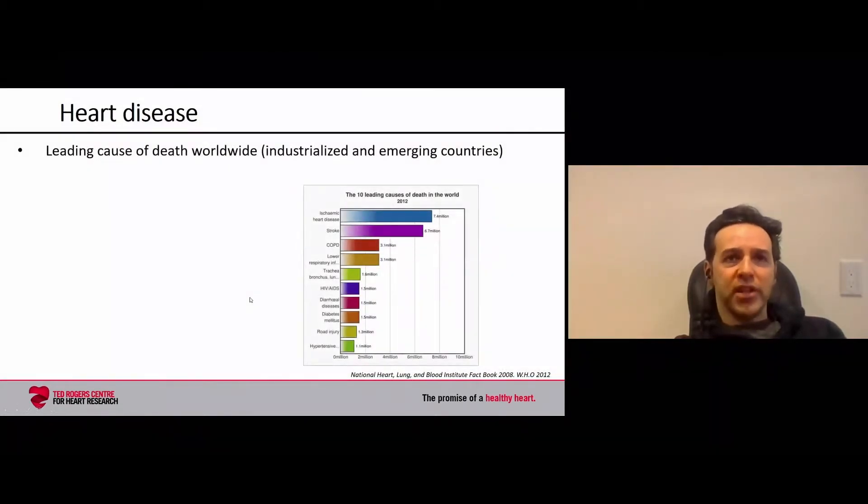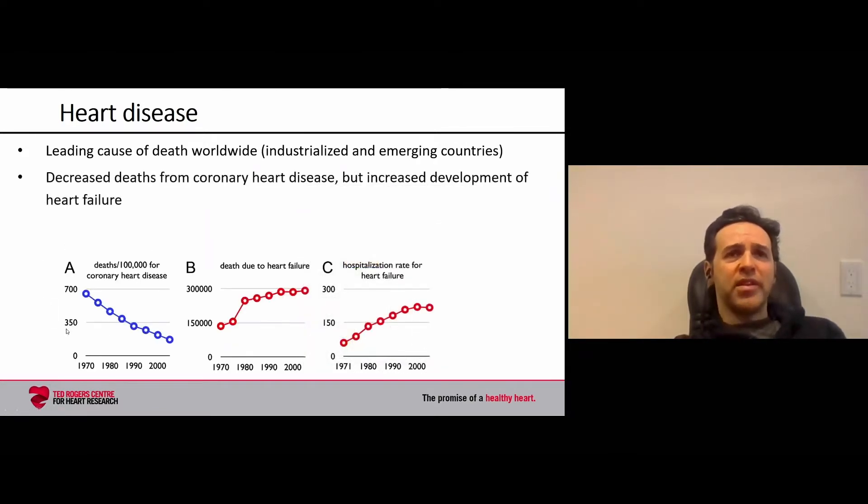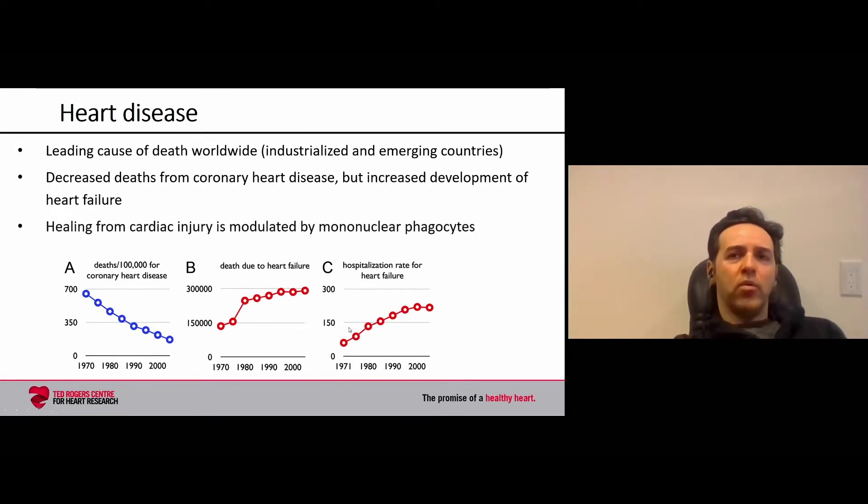As we all know, heart disease is a leading cause of death worldwide, both in industrialized and in emerging countries. What we've seen is decreased deaths from coronary heart disease, but in that setting we've seen increased deaths and hospitalizations due to heart failure. Our focus is on the healing that occurs after cardiac injury, and specifically how this process is modulated by immune mononuclear phagocytes.